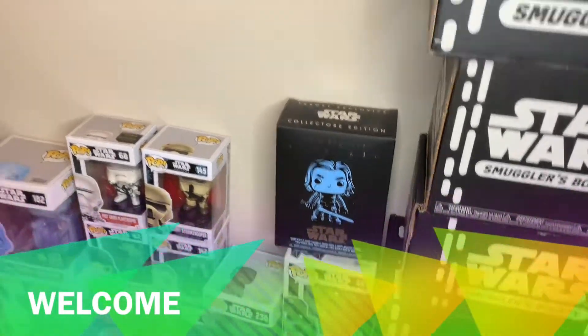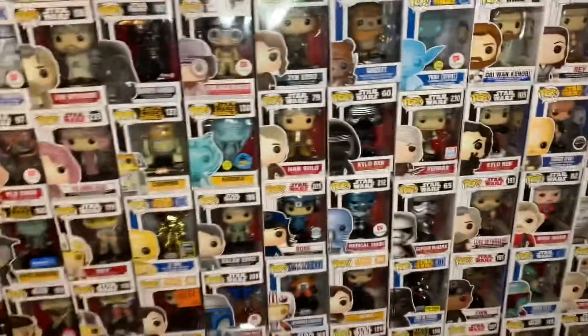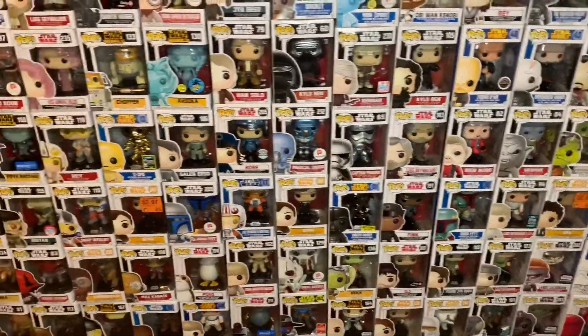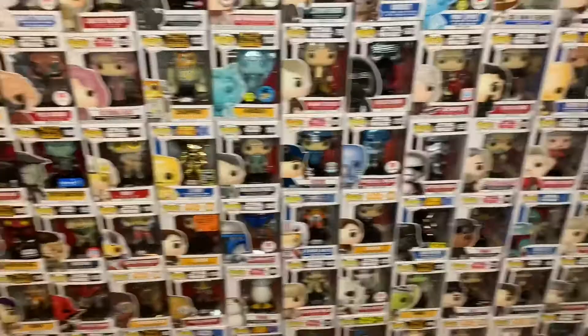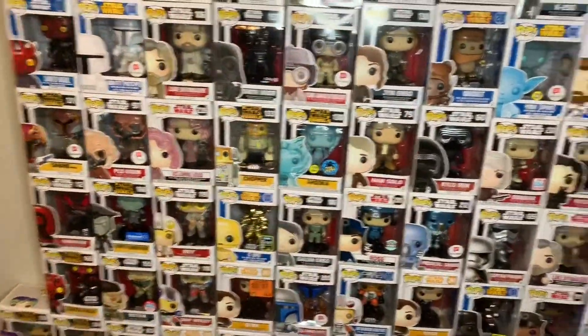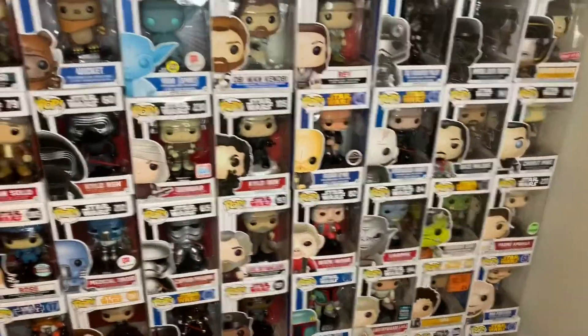What's going on guys, welcome to my channel. Today, as you can see, I'm gonna show you my little collection. I collect Funko Pops — I love Star Wars and I just fell in love with Funko Pop once they actually started making Star Wars figures.